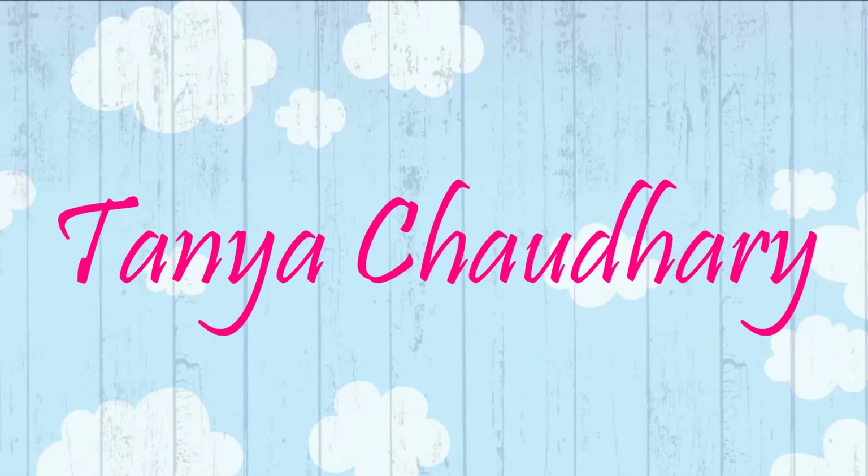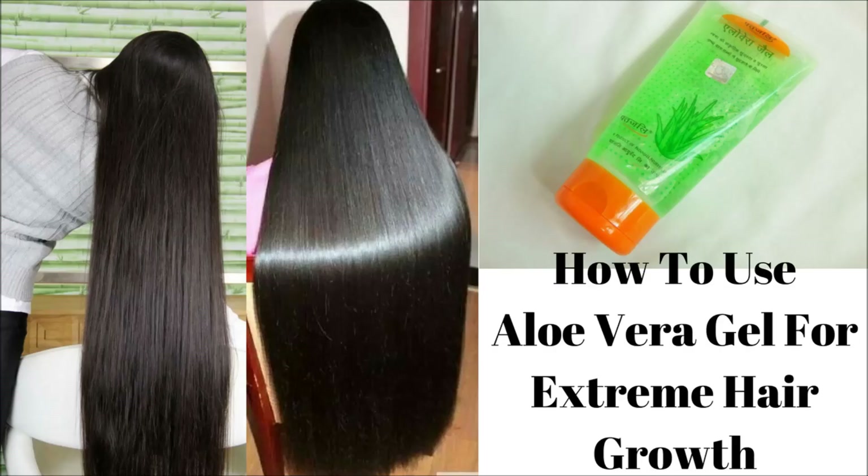Hello everyone, I am Tanya and in this video I am going to share with you how you can use aloe vera gel to grow your hair really fast. This home remedy will also cure dandruff, hair fall and baldness.